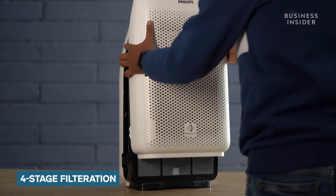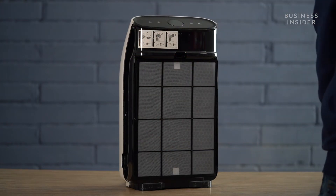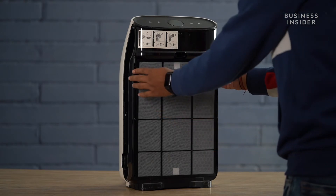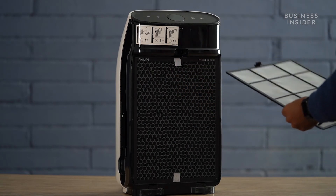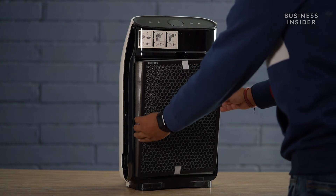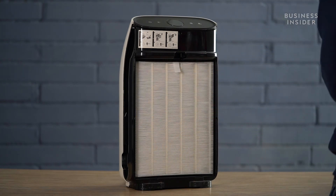The air purifier follows a four-stage filtration process. There's a pre-filter that removes dust and large particles. Then there's an activated carbon filter that removes TVOCs and harmful gases. Then there is the first layer of HEPA filter that removes 99.9% of bacteria. Finally, there is a second layer of HEPA filter that removes 99.7% of PM2.5, H1N1 viruses, and ultra-fine particles.